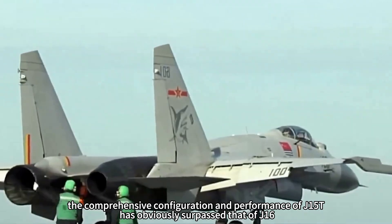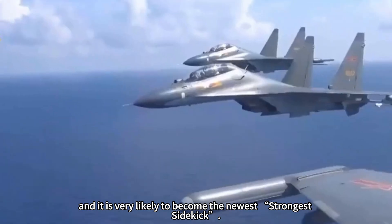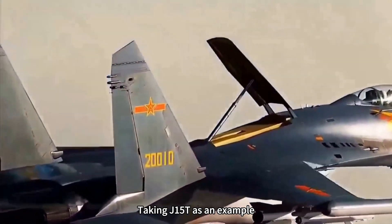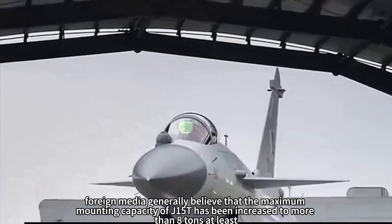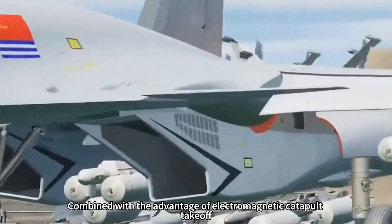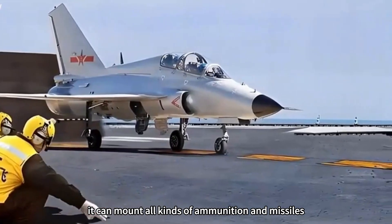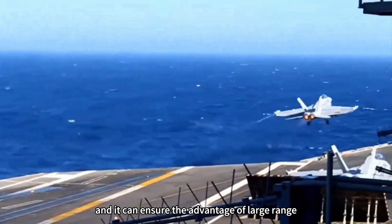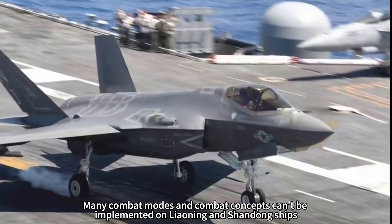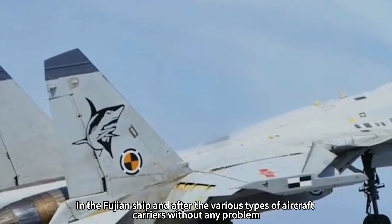According to foreign media analysis, the J-15T's comprehensive configuration and performance has obviously surpassed that of the J-16, and it is very likely to become the newest and strongest carrier-based fighter. Foreign media generally believe that the J-15T's maximum mounting capacity has been increased to at least 8 tons. Combined with the advantage of electromagnetic catapult takeoff, it can mount all kinds of ammunition and missiles while ensuring large-range operations. Many combat modes that could not be implemented on the Liaoning and Shandong will be achievable on the Fujian and future carriers.